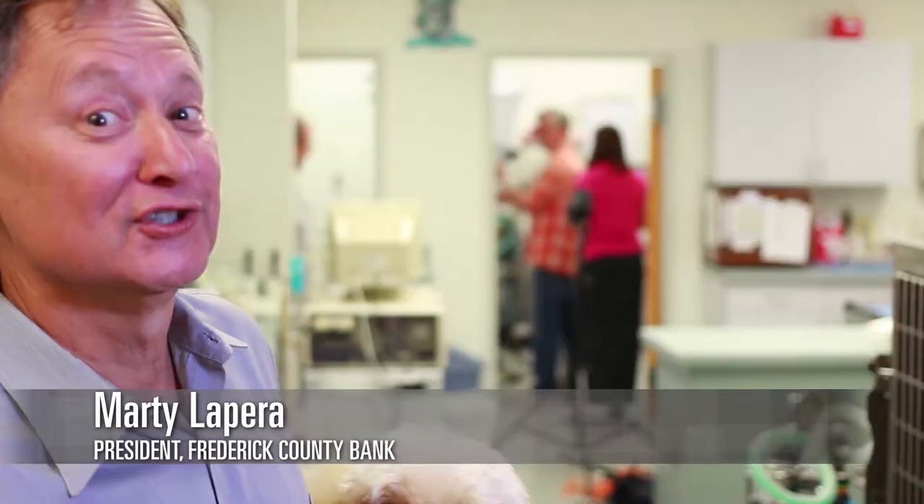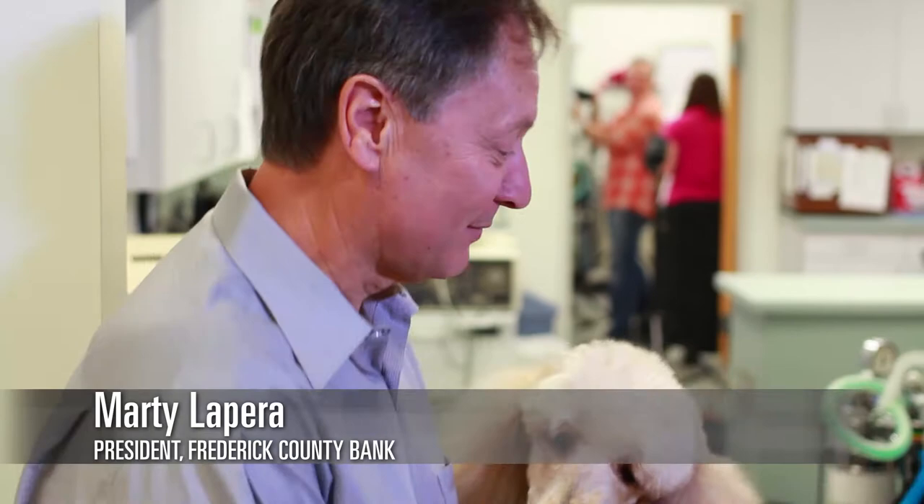Well, here we are at Dr. Jane Saylor's medical office, or veterinary office, and I'm here with my good friend and able assistant, Quigley.